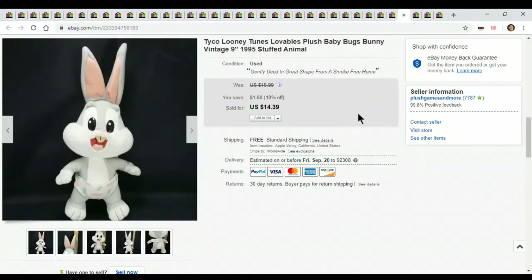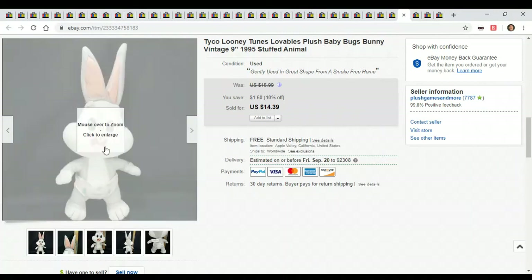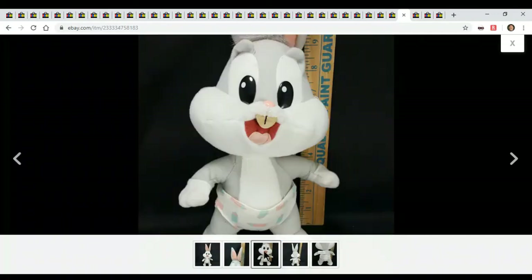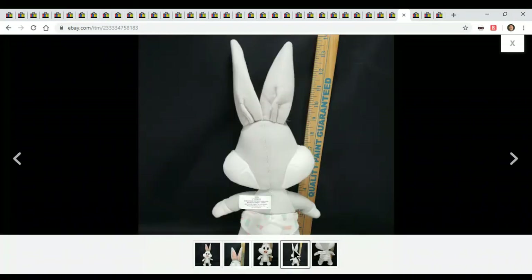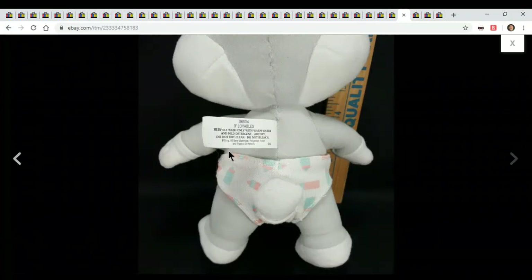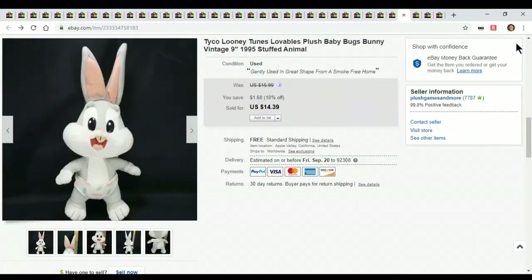There's a Looney Tunes Tyco Lovables Bugs Bunny. He's got little carrots on his underwear — he's a cute little baby Bugs Bunny. You can see the Lovables tag with a product number. He's a cute little thing and he went for $14 — I was happy.